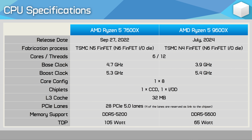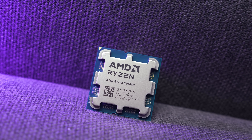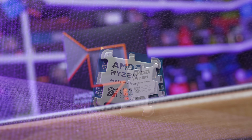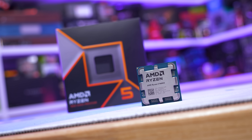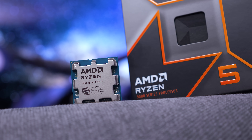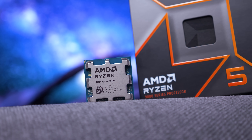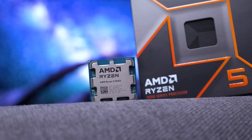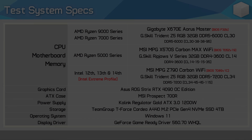The 9600X, like the 7600X, is a six-core 12-thread processor. It can clock up to 5.4 GHz, which is 100 MHz higher than the 7600X, but it still has a 32 MB L3 cache. The major differences will be seen at an architectural level. AMD has priced it at $280 US, which is a 40% premium over the current asking price of the 7600X, so it's hard to imagine this going to work out well in terms of value — the 9600X could very easily be dead on arrival.